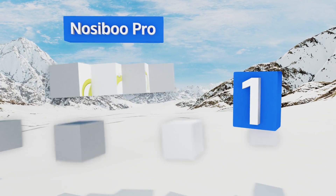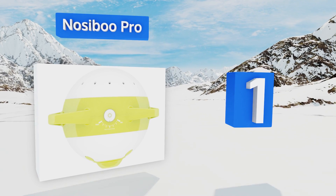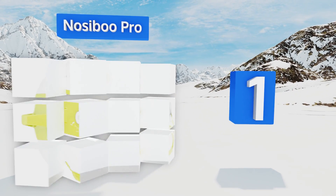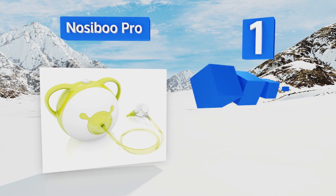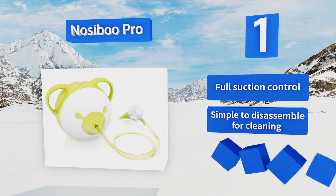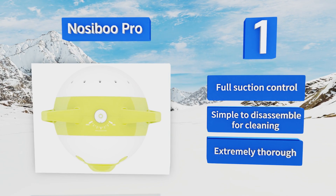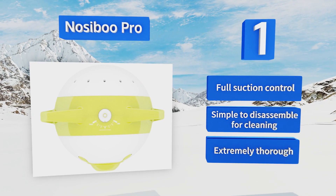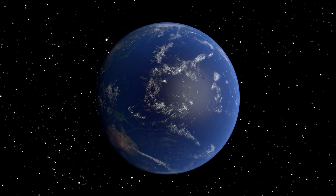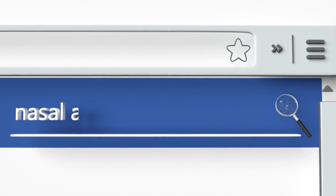Taking the top spot on our list, the Nosey Boo Pro has a cute design that just might help distract your little one while you get to work sucking all that icky stuff out. It was developed in collaboration with ENTs to ensure that it can't possibly harm your baby even if misused. It offers full suction control and is simple to disassemble for cleaning. It's extremely thorough.